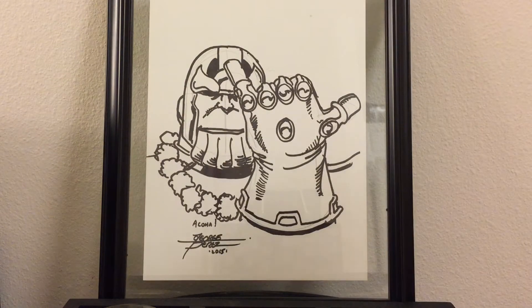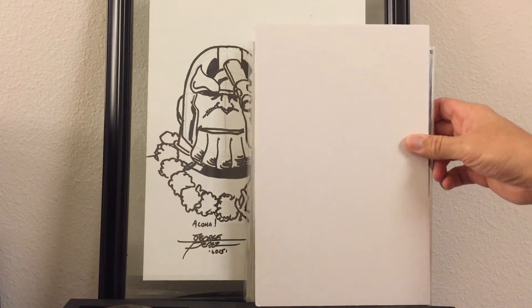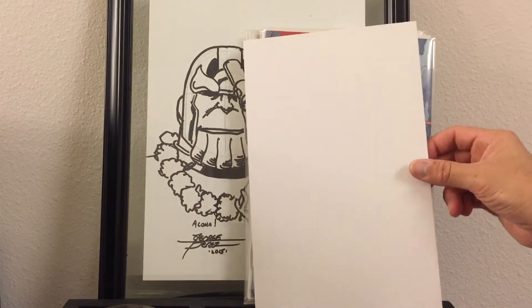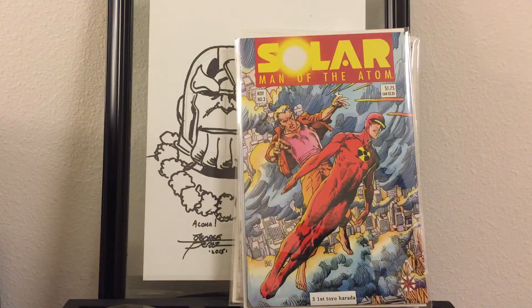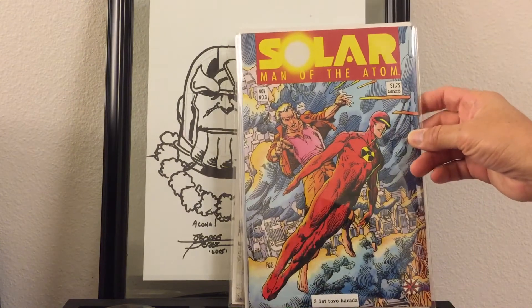I went to another booth where the guy was selling out of a three dollar box. In the three dollar box I found some pretty cool stuff. He had Solar Man-O-War number three — the first Toyo Harada — another one I've been trying to pick up. If you watch my videos you know I show a lot of Valiant stuff; I'm trying to be ahead of the curve with the movie speculations coming out.